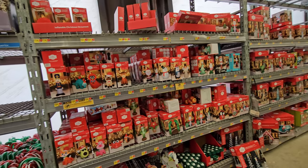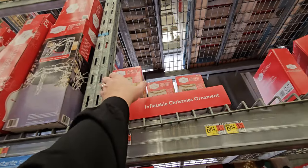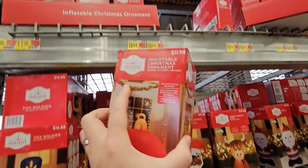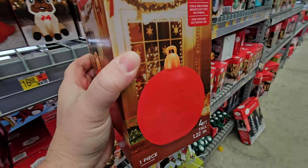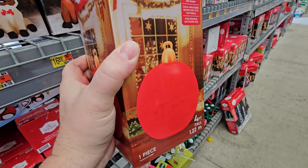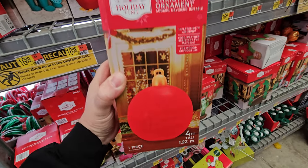Christmas inflatables have invaded Walmart. Look at this — we have an inflatable Christmas ornament right here. It's four feet tall, it just looks like a giant cherry. And now I want an ice cream sundae.